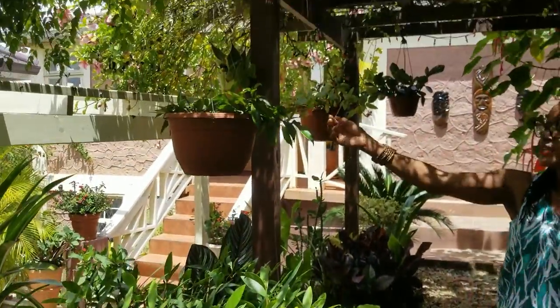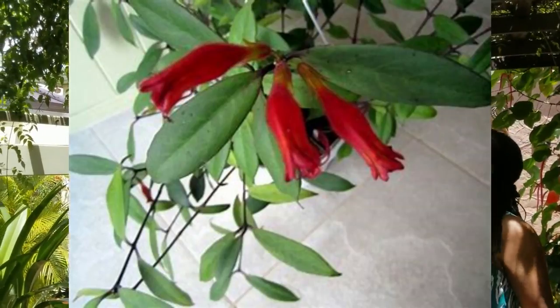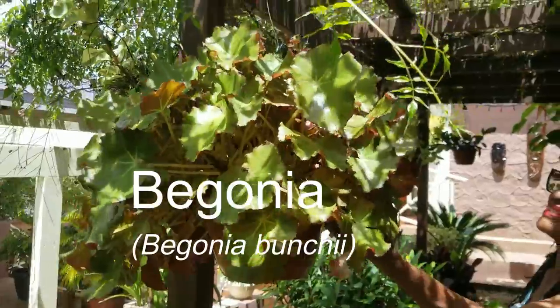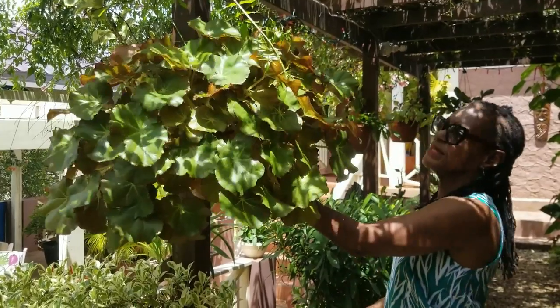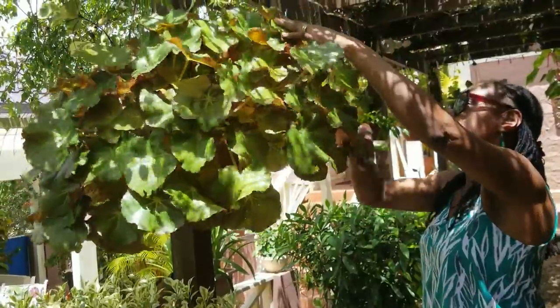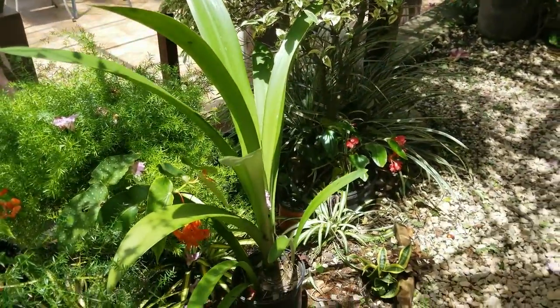We've added more hanging baskets — this is the lipstick plant, which we expect to bloom later in the year. And this is a really nice begonia, very lush and healthy; later in the year we expect it to produce a shower of really beautiful light pink flowers. This final area serves as a transition area for several plants.